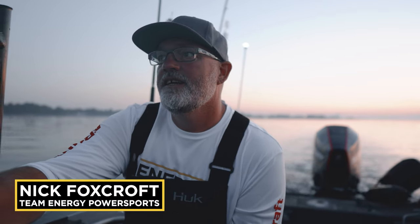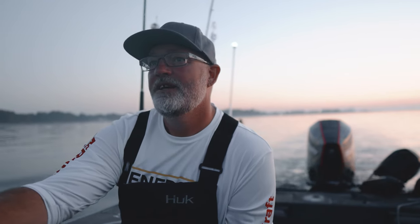Morning Nick, Team Energy Power Sports. It's just a couple days after Labor Day weekend. We're out on the 205 Aluma Craft and Vince and I are going fishing. It's stager time, which is some of our favorite time of the year.